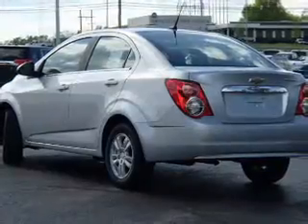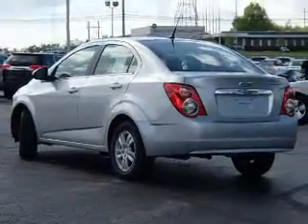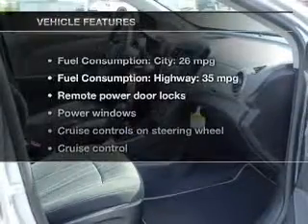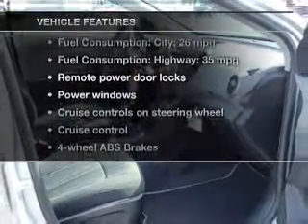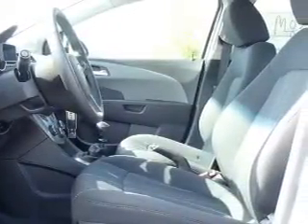You will appreciate the safety feature of anti-lock brakes, and memory settings make for a more comfortable ride. And with these notable features, you won't want to miss out on the opportunity to own this amazing ride. Power door locks, power windows, cruise control, Bluetooth wireless, an AM-FM stereo with a CD player, a satellite radio, power mirrors.